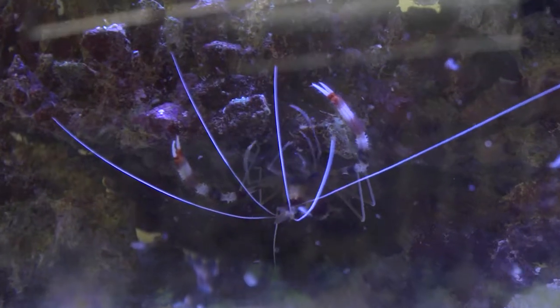Coral banded shrimp are a type of cleaner shrimp that advertise their services to passing fish by slowly waving their long white antennae. They are also called boxing shrimp for their propensity to hit prey with their pinchers.